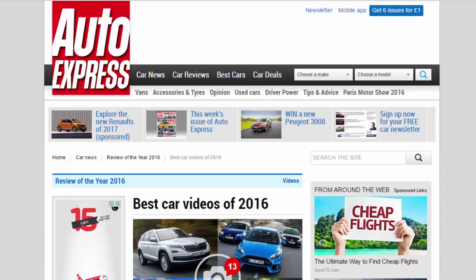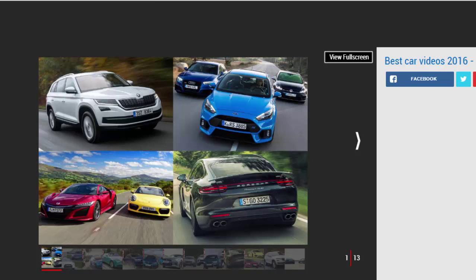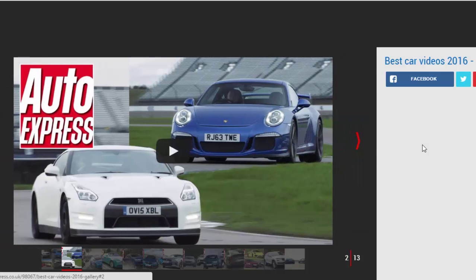Best car videos of 2016: we look back at our 12 most popular car videos of 2016 — which is your favourite? 2016 has all but left us behind, so we're flicking through the past 12 months in a daze, wondering just where exactly the time went. 2016 has been quite a crazy year, but it's also been a pretty good one for new cars and for how we at Auto Express cover them. Our best news stories and best reviews of the year can be found elsewhere, but we're focusing on 2016's best car videos here.